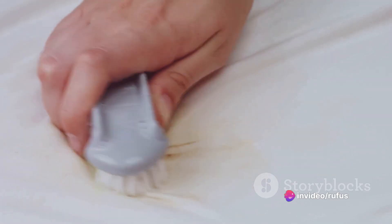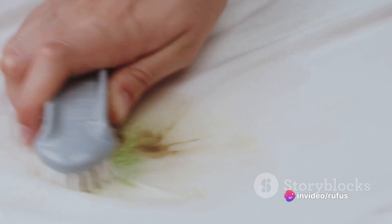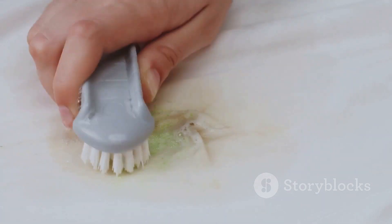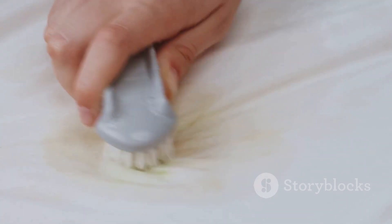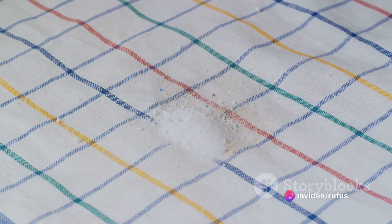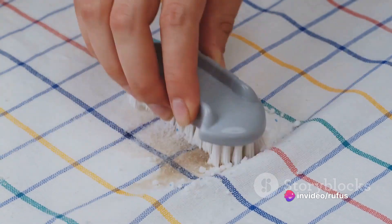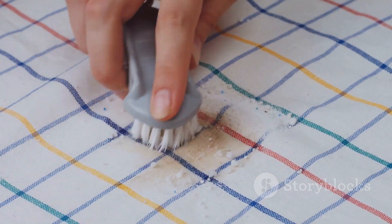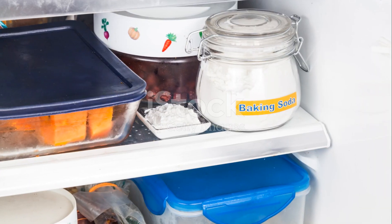Let's start with your kitchen surfaces. Whether it's the countertops, the stovetop, or even the sink, baking soda can do wonders. Simply sprinkle a generous amount of baking soda onto a damp cloth or sponge and scrub away. The mild abrasive nature of baking soda makes it excellent for removing stubborn stains and grime, leaving your surfaces gleaming without damaging them.